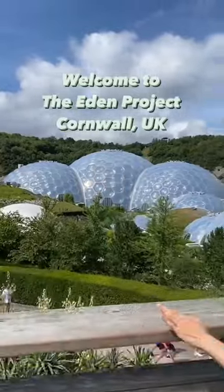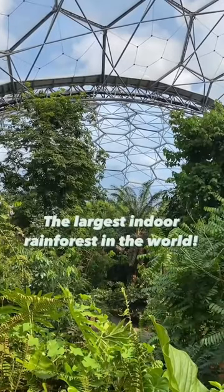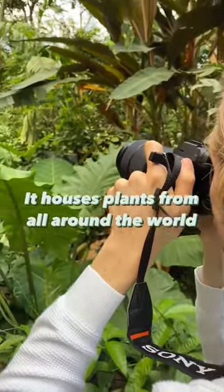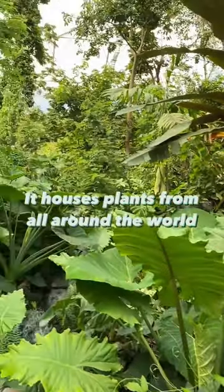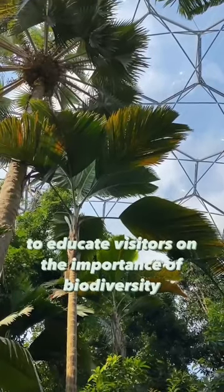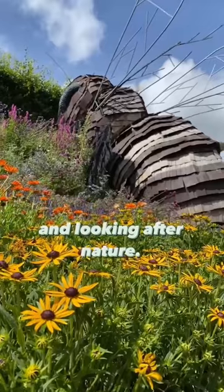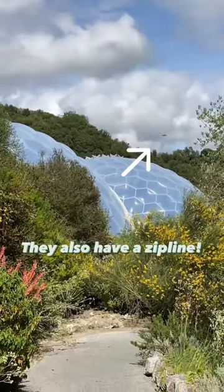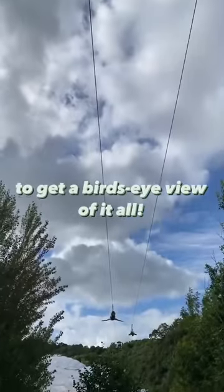Welcome to the Eden Project, the largest indoor rainforest in the world. All of the water used inside is recycled rainwater. It houses plants from all around the world to educate visitors on the importance of biodiversity and looking after nature. They also have a zipline to get a bird's eye view of it all.